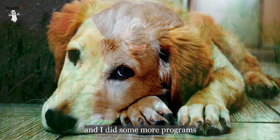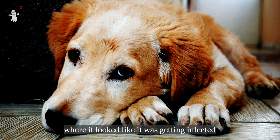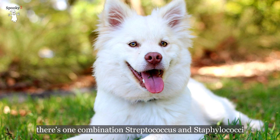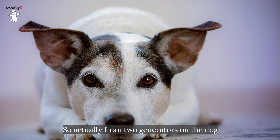I also did programs to stimulate ligament healing and nerves. Some weeks it looked like the wound was getting infected — the vet said it could be infection or a sign of healing — but she expressed streptococcus or staph, so I ran those programs. There is one combination program for streptococcus and staphylococci. When he was in severe pain I ran Arnica MW, and on another generator I ran the detox program, so I actually ran two generators on the dog.